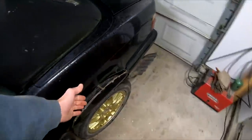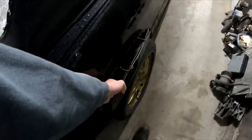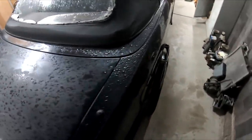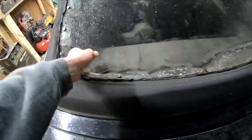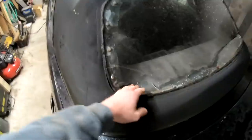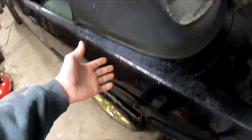I finished the fender flares - you guys saw three of them, and this last one I was working on back here is all done. So now our tires won't hit our body, at least as far as I know. The window we broke, but it needed to be broken.